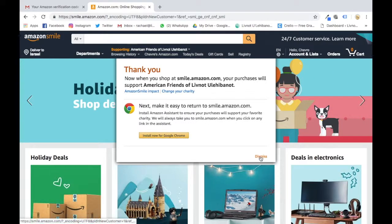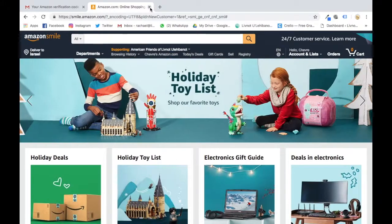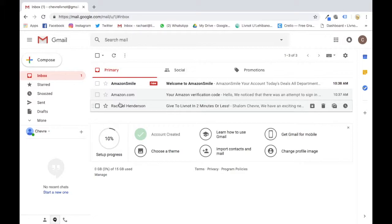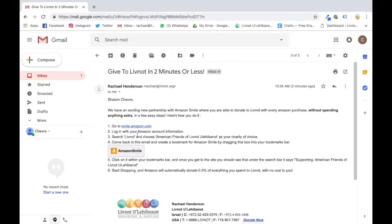To make it even easier, when you go back to the email we sent you, you'll see that we actually put in a link which means you can drag this into your bookmarks bar — so you don't even have to search smile.amazon.com, you just click on this rather than clicking on your regular Amazon bookmark.